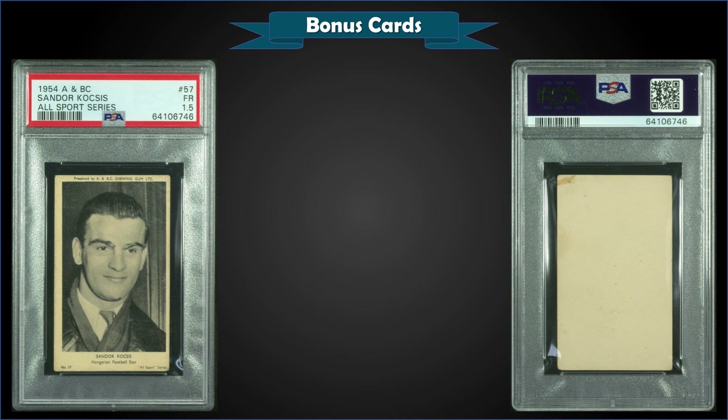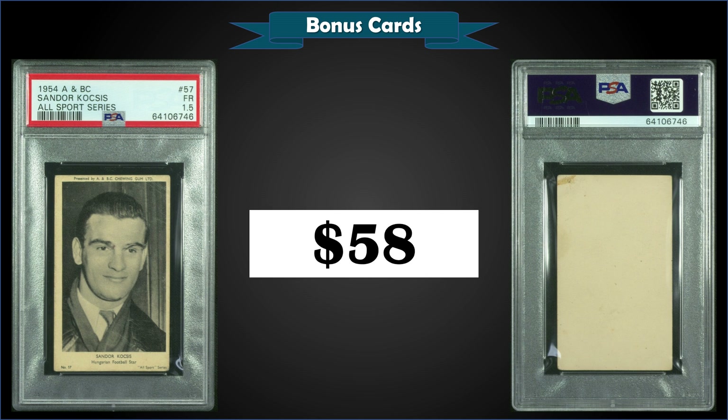From 1954 A&BC All Sport Series, we have a Sandor Kocsis graded PSA 1.5, sold at auction for $58. It's a pop of only one in a PSA 1.5, with nine graded higher and the highest being one near mint-mint PSA 8.